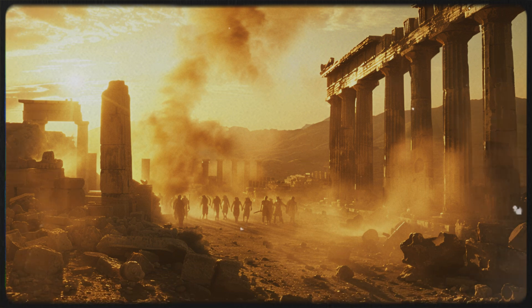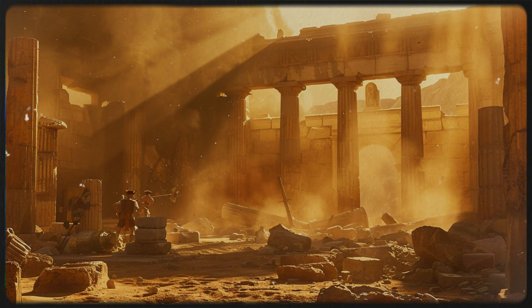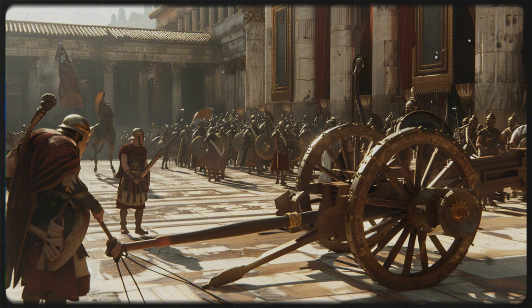Imagine a weapon so advanced it could fire repeatedly without manual reloading — not in modern times, but over 2,000 years ago. This isn't science fiction. It's the story of the Polybolos, an ancient Greek invention that functioned remarkably like a modern machine gun.